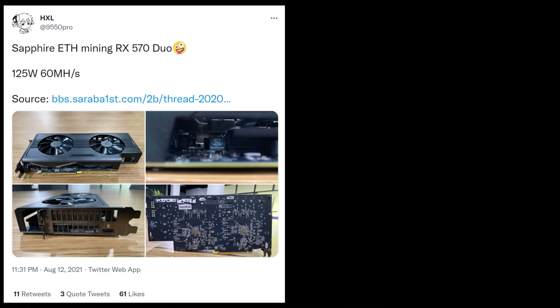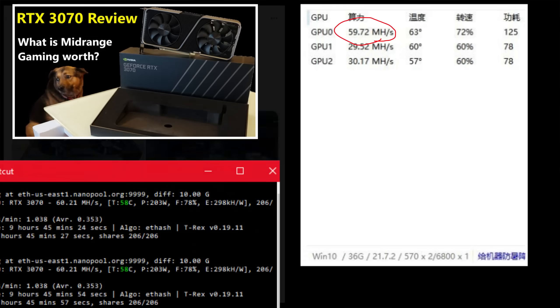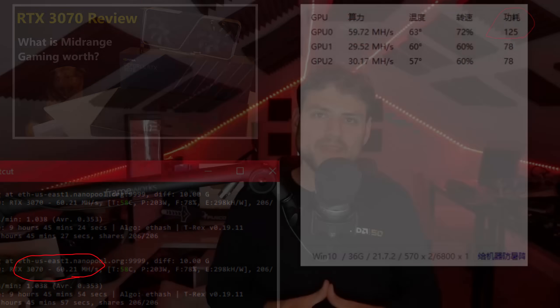On August 12, HXL tweeted a link to some pictures of a supposed dual RX 570 card meant for mining that got about 60 megahash per second in Ethereum — what my RTX 3070 Founder's Edition gets while using only 125 watts. The first thing I will say is: as incredible as this performance sounds, it isn't unbelievable to me at all, despite being dual 14 nanometer dies in this card.